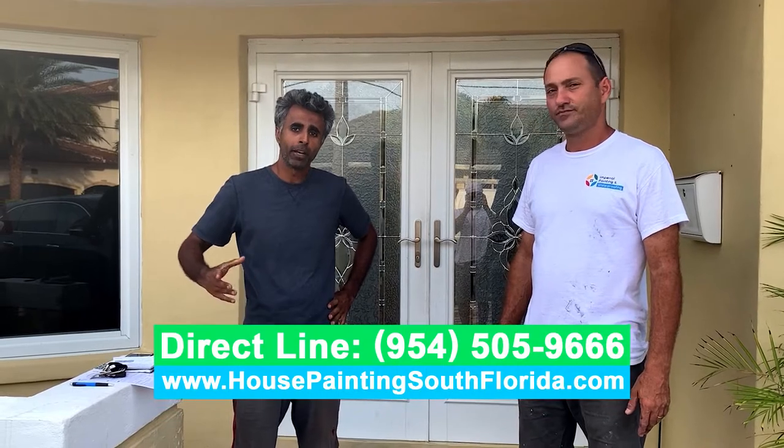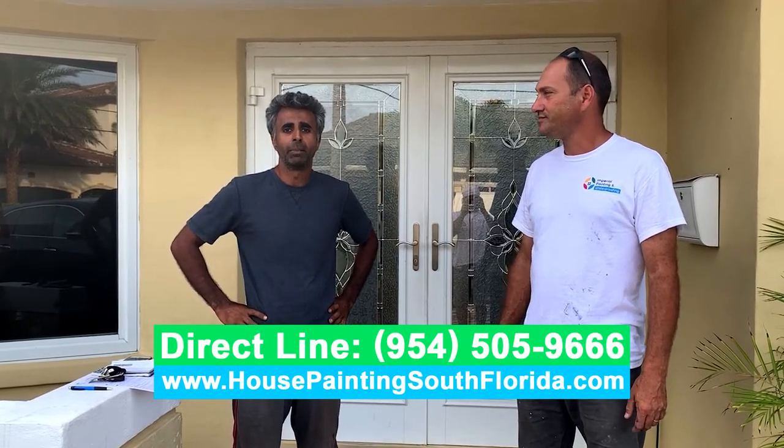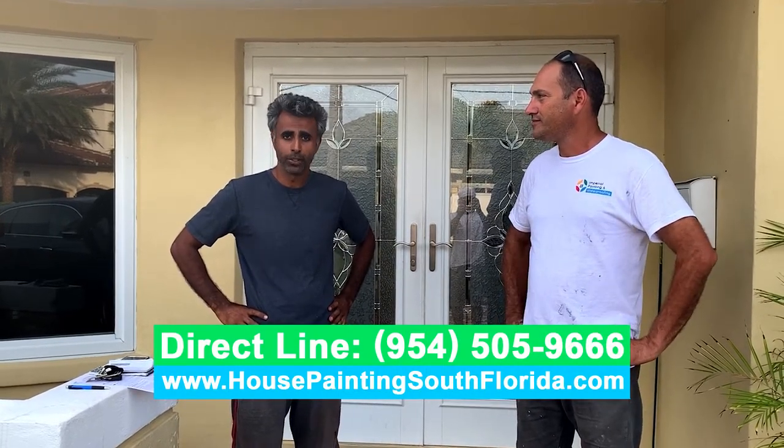Hi guys, my name is Edson. I'm the owner of Imperial Painting, here with the homeowner, Sunny. He has something to say about our company. I'm actually very happy with Edson and Imperial Painting. They did a great job. They were professional. I didn't have to micromanage them, which is very, very important. They have a lot of experience, they knew what to do, and the prices are very, very fair. Thank you very much. You're welcome. Thank you.